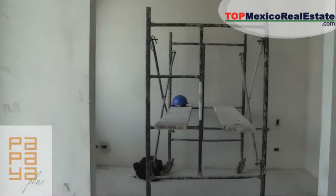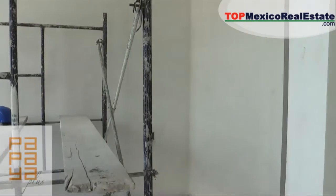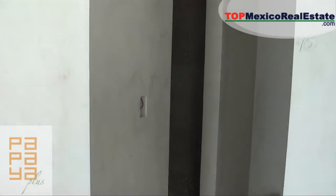Here to the left will be the master bedroom. They're going to have a kind of oriental style sliding door system, and then you can access right into your walk-in closet and your bathroom.